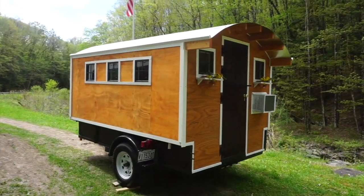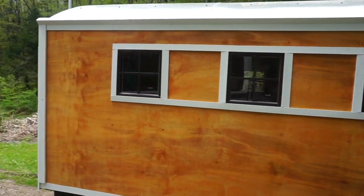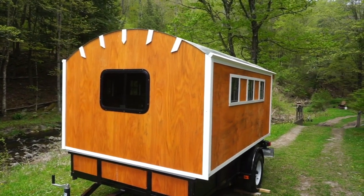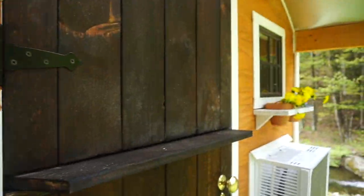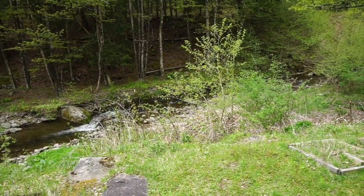Hey guys, it's Chris from Tiny Industrial. You're looking at the Cape Cod — it is a natural wood exterior, six and a half by ten gypsy wagon style vardo from Tiny Industrial. It has since been delivered to its rightful owner down in Florida, but I did get a chance to do the full video tour, so stick around.